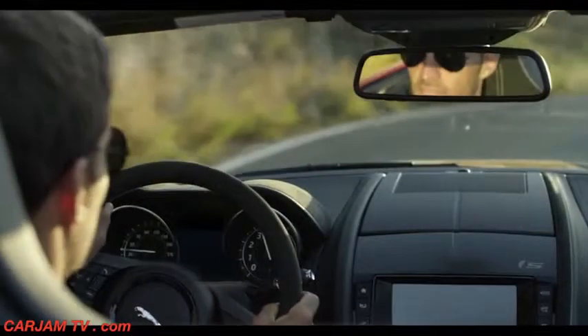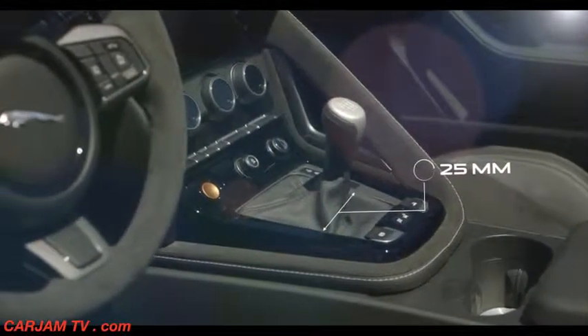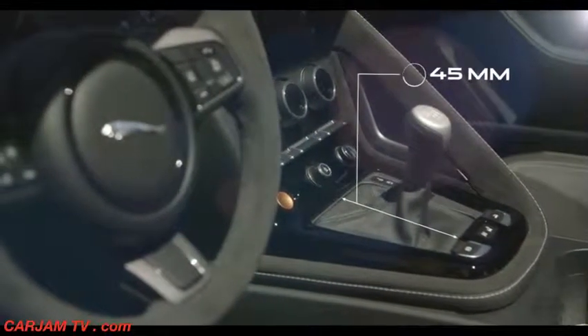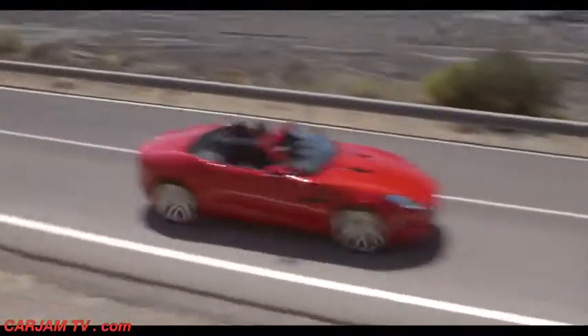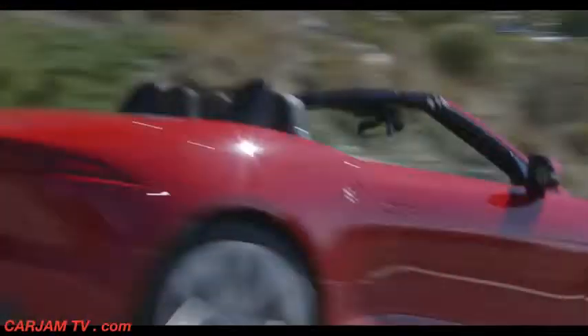We've reduced the lateral throws down to 25 millimetres and the fore-aft throws down to approximately 45 millimetres — probably five to ten millimetres less than the main competition. Once you've achieved that system integration, we're able to fine-tune the actual vehicle response to those inputs, resulting in a rewarding experience for keen drivers able to manage heel-and-toe gear shifting.